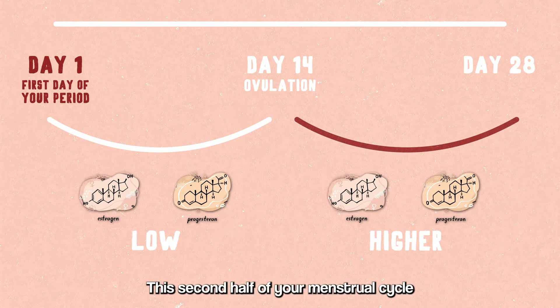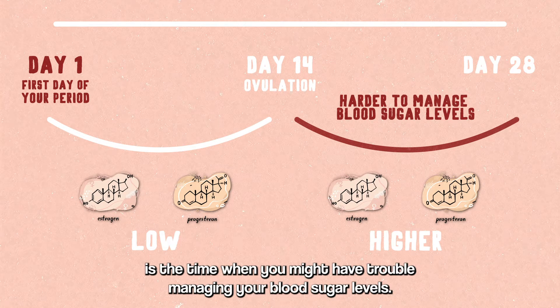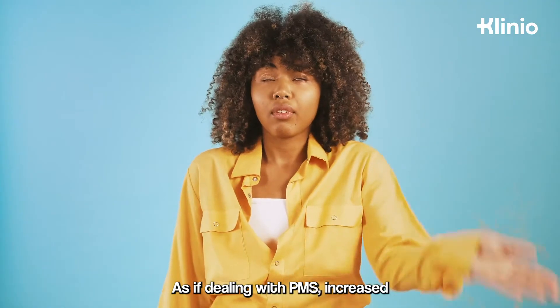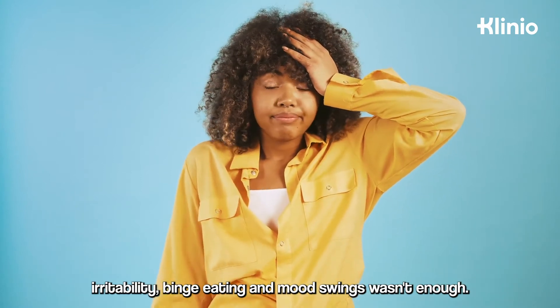This second half of your menstrual cycle is the time when you might have trouble managing your blood sugar levels. That's because estrogen and progesterone have an impact on insulin sensitivity — as if dealing with PMS, increased irritability, binge eating, and mood swings wasn't enough.